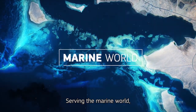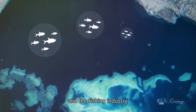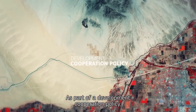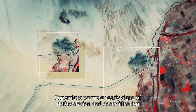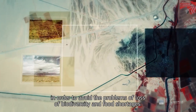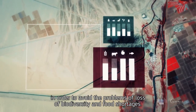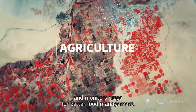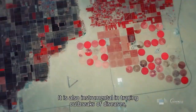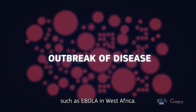Serving the marine world, Copernicus tracks marine pollution affecting aquatic ecosystems and the fishing industry. As part of a development corporation policy, Copernicus warns of early signs of deforestation and desertification, in order to avoid the problems of loss of biodiversity and food shortages. It oversees the irrigation of fields and monitors crops for better food management. It is also instrumental in tracing outbreaks of diseases, such as Ebola in West Africa.